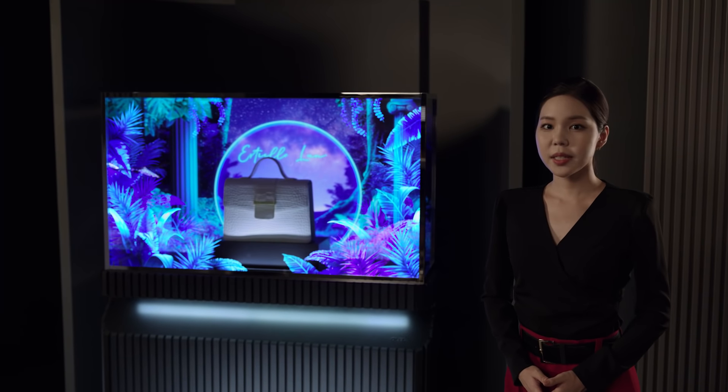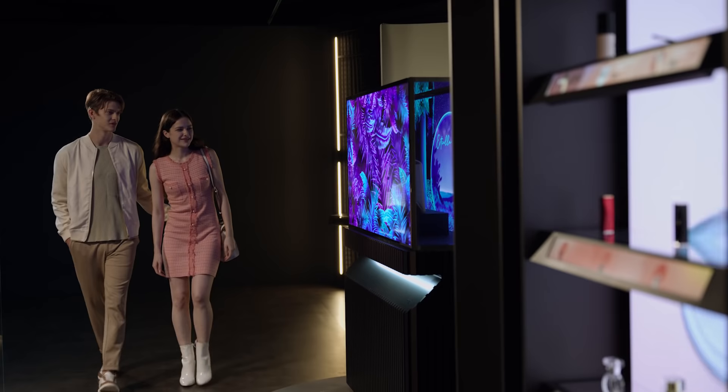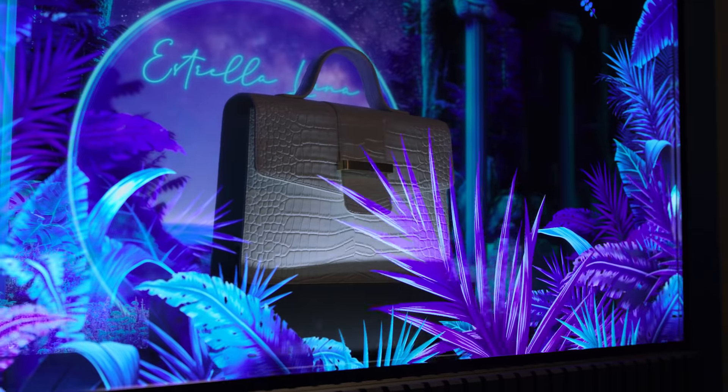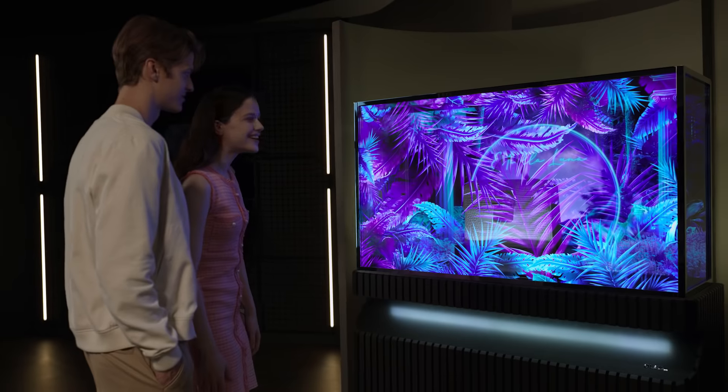Brands are always looking for new ways to offer a unique and luxurious experience to customers. A stunning showcase of the product created with two OLED displays will make you hold your breath. With holographic scenes surrounding the product,